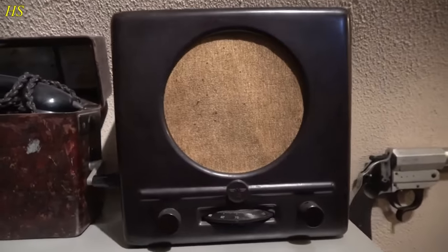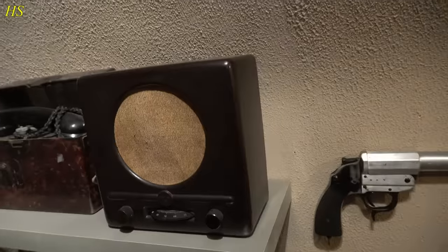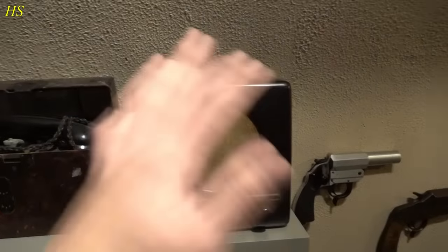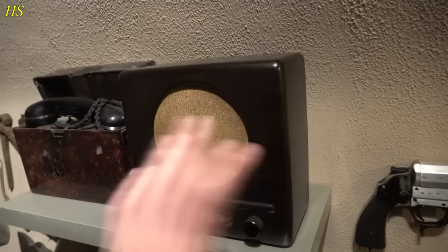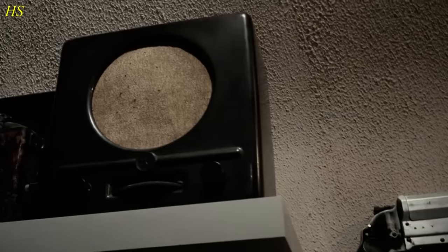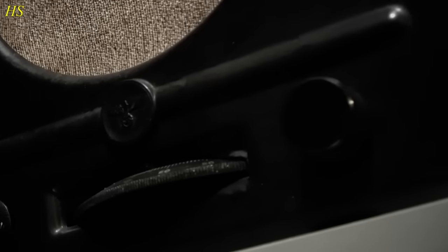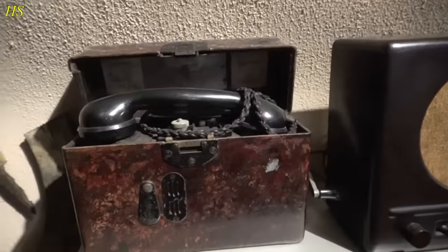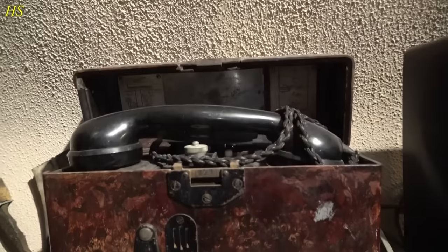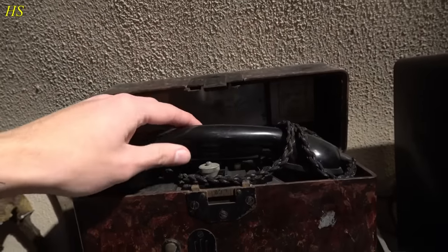Above this we have a Volksempfänger — a German radio. As you can see right there, that's a clear indication it is very German. This one is still completely in working order, though I'm not going to try it because I don't want to blow anything up. It has all the markings on the back and on the inside — everything is completely untouched. Very nice German World War II radio. Right next to it we have a German field telephone from the Second World War — also great condition and very heavy.